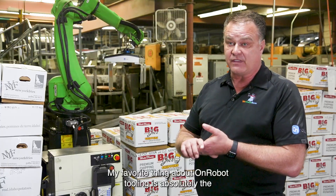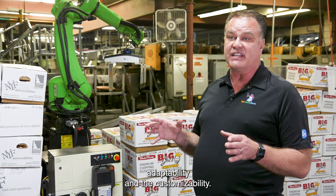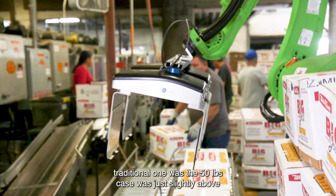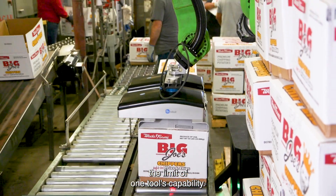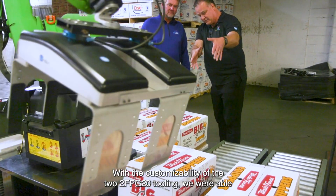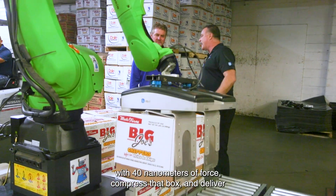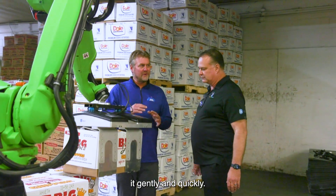My favorite thing about OnRobot tooling is absolutely the adaptability and customizability. The reason I used two OnRobot tools versus the traditional one was that the 50-pound case was just slightly above the limit of one tool's capability. With the customizability of the 2FPG tooling, we were able to get both finger grippers underneath the edge of the box with 40 nanometers of force, compress the box, and deliver it gently and quickly.